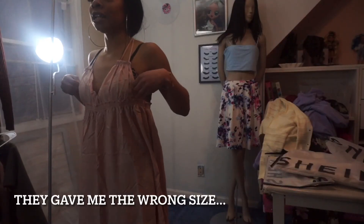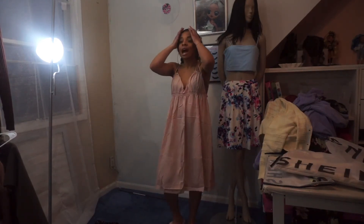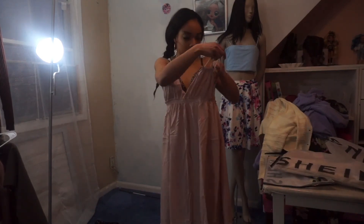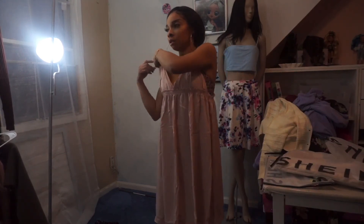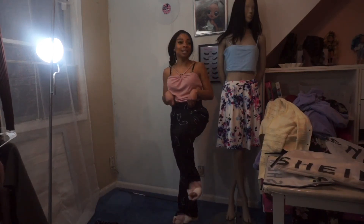It looks like they gave me somebody else's order. This is my nightgown dress — I got this to match my slippers. Yes, it's not a dress to wear out, it's a nightgown for at night. I would not have ordered a size large; that makes zero sense — so they gave me the wrong size. Anyway, this top with these pants is like, oh yeah it's Valentine's Day but I'm still chilling. And then I got my little slippers — I ain't took these slippers off.